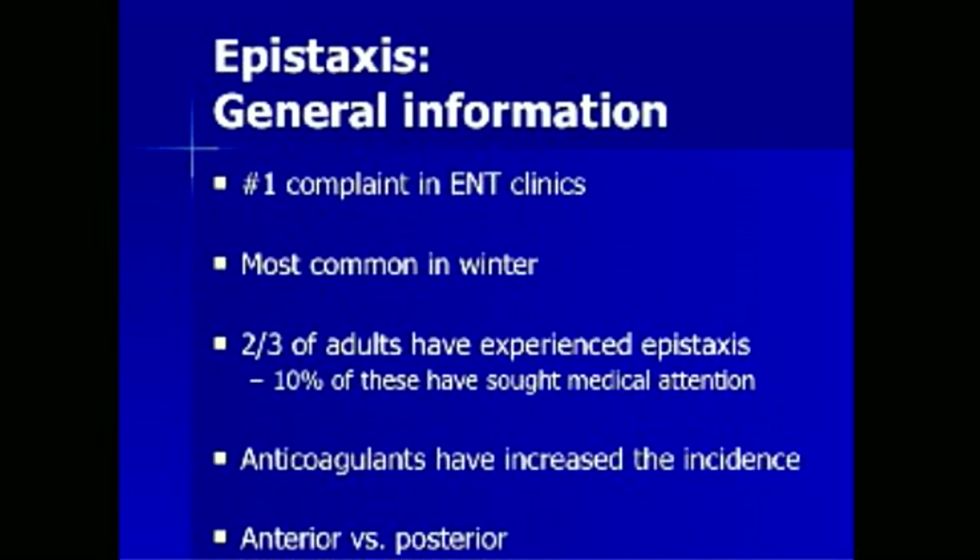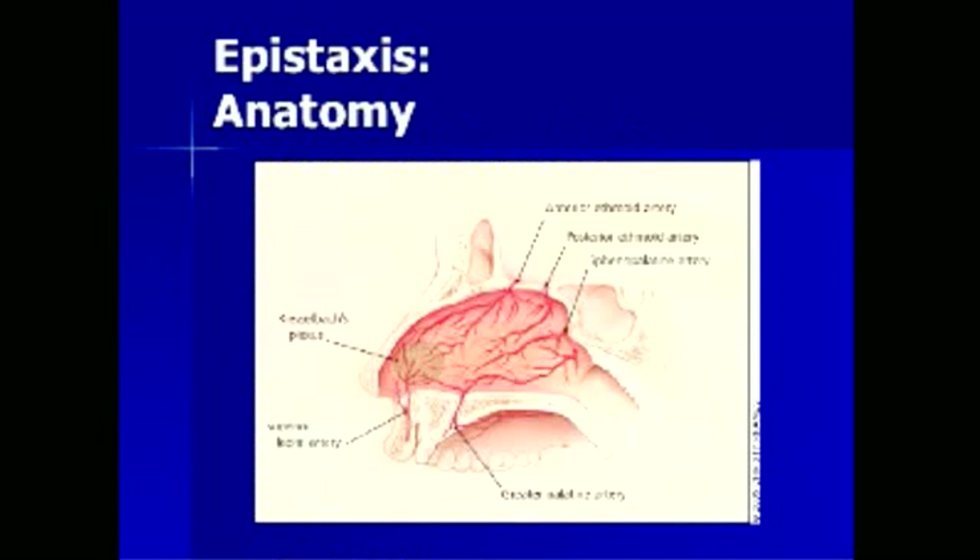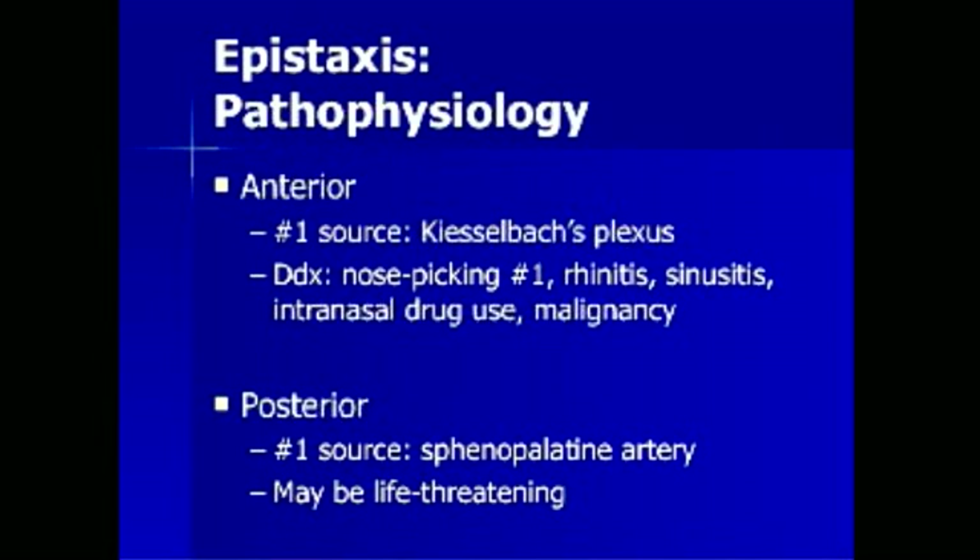Epistaxis is divided into anterior versus posterior based on anatomy. This is a picture of the nasal cavity. Anteriorly, the nasal cavity is supplied by the Kiesselbach's plexus. In the inferior portion, the superior labial artery and the greater palatine artery supply the nasal cavity. The posterior portion is supplied by the sphenopalatine artery and posterior ethmoid artery, and the roof is supplied by the anterior ethmoid artery.